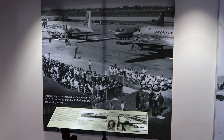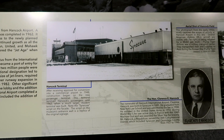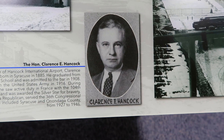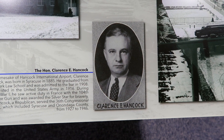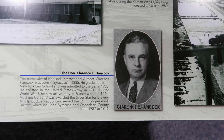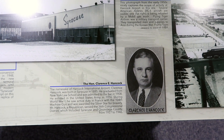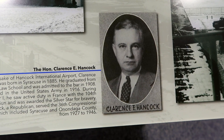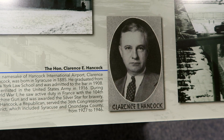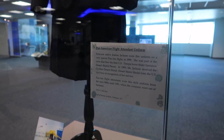There's a whole history of the airport here. Clarence E. Hancock — that's who the airport is named after. He was born in Syracuse in 1885, graduated from New York Law School, and was admitted to the bar in 1908. He saw active duty during World War One in France and was awarded the Silver Star for bravery.